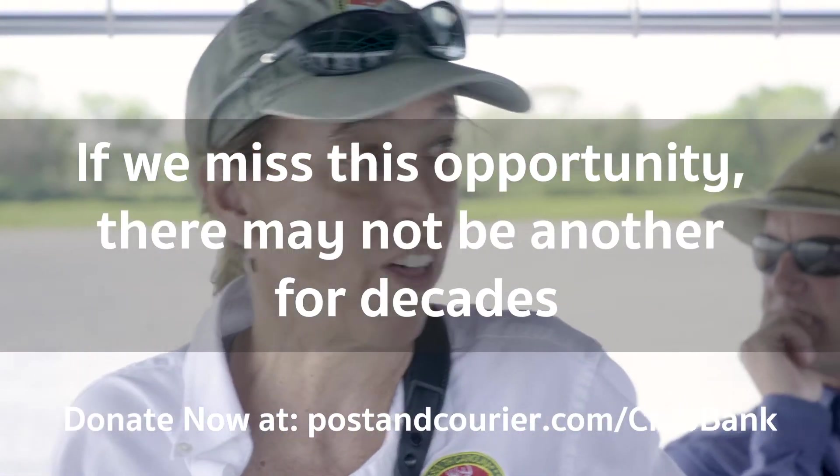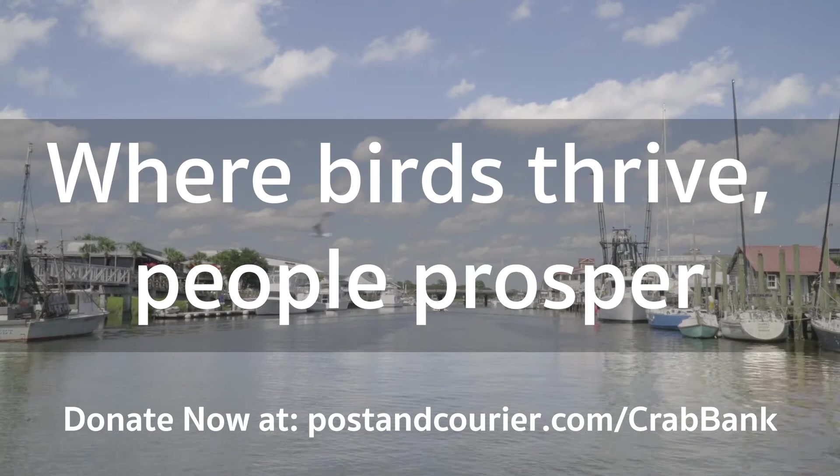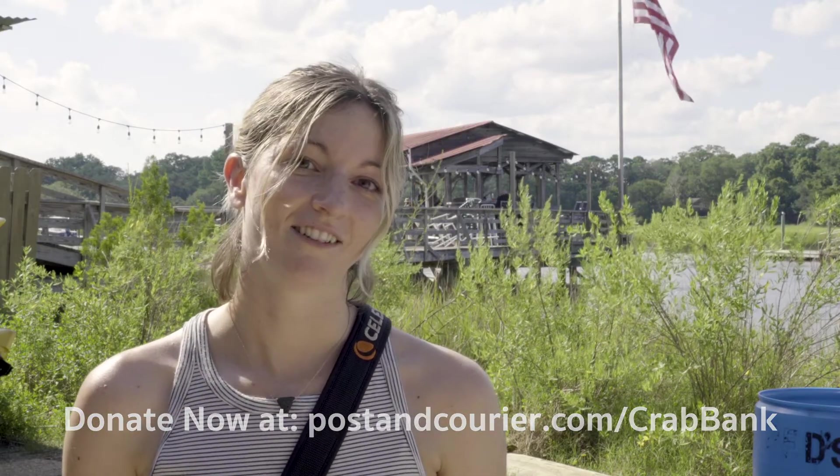I've reached into my pocket to donate to this cause, and I'm asking you to do the same thing. Tell your neighbors, tell your friends — let's bring our community together and save Crab Bank.